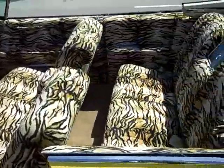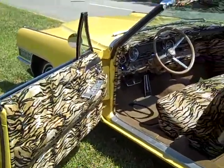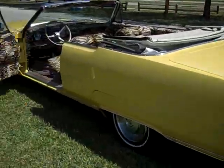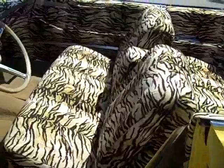One guy came up to me and said, 'Wow man, it's a real cream puff.' Which it really is. You'll get a lot of expressions on this vehicle from the movie Scarface. This is just a perfect vehicle.